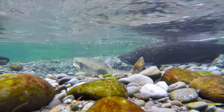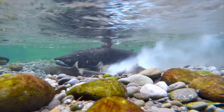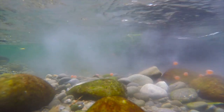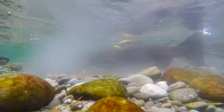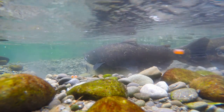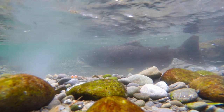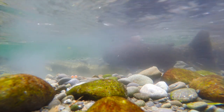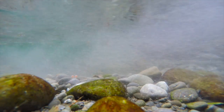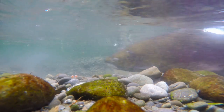The jack will often fight off other jacks who are trying to fertilize as many eggs as possible. The hen will lay some three to four thousand ova. These are visible as the orange balls floating past the camera.